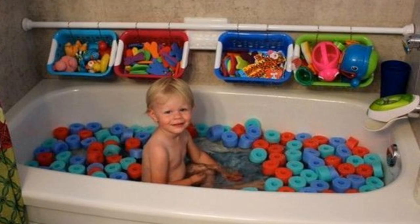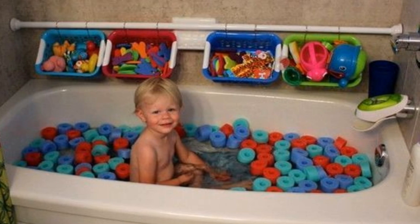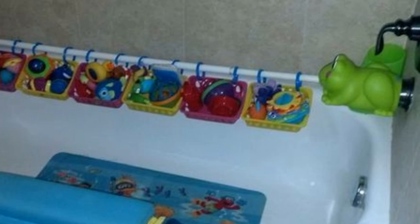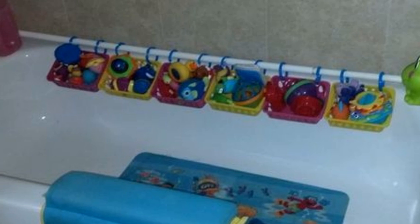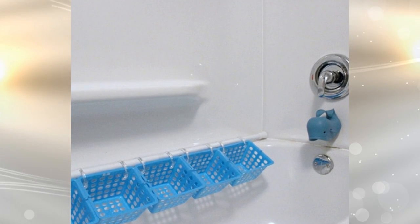16. Kids love bath time — it's a time of day where not only do they get clean, but they get to splash their favorite toys in the water. As opposed to not knowing where to store them, run a string or a shower rod along the bottom of the shower wall to hang little plastic baskets from. You will keep the toys neat, but also within reach for your child to have fun with.